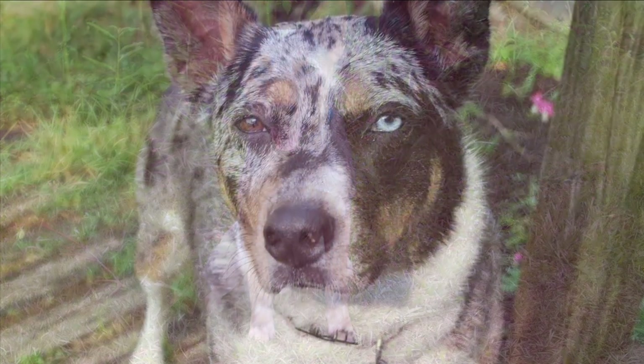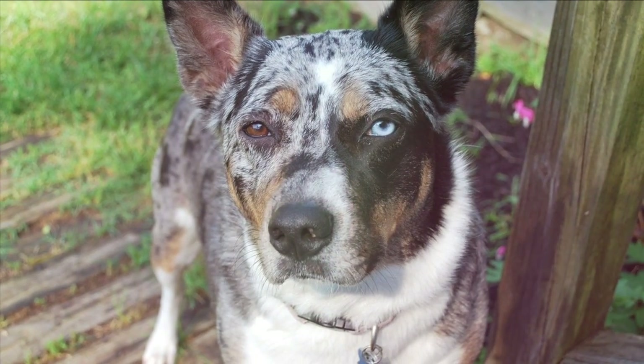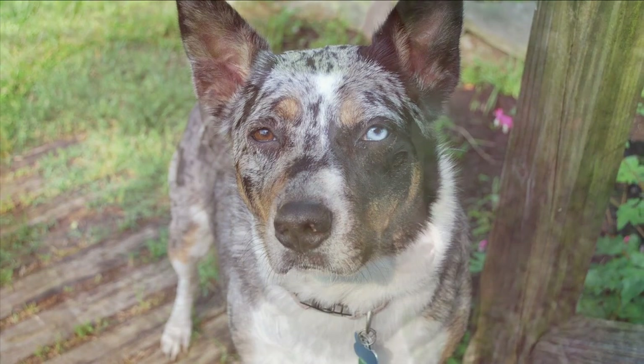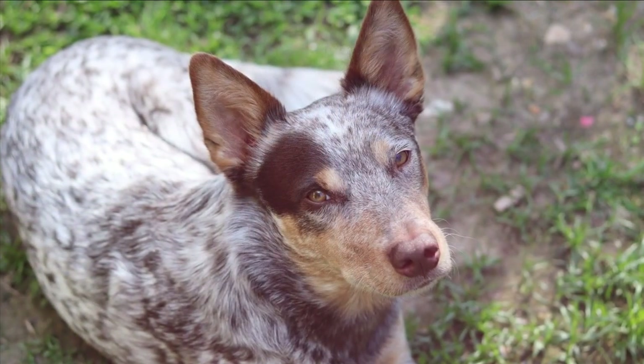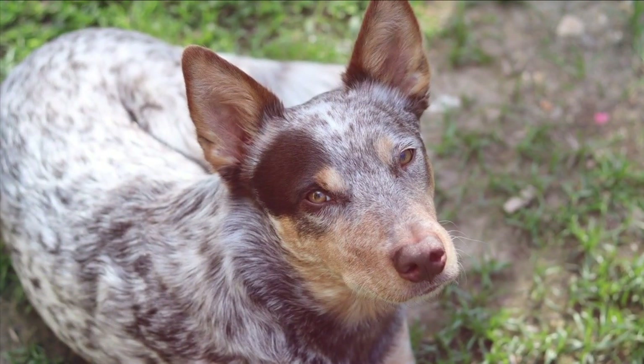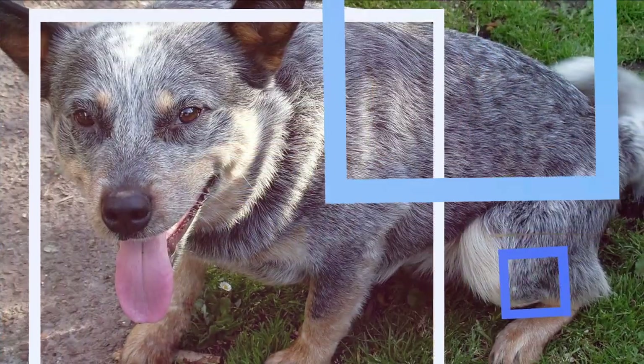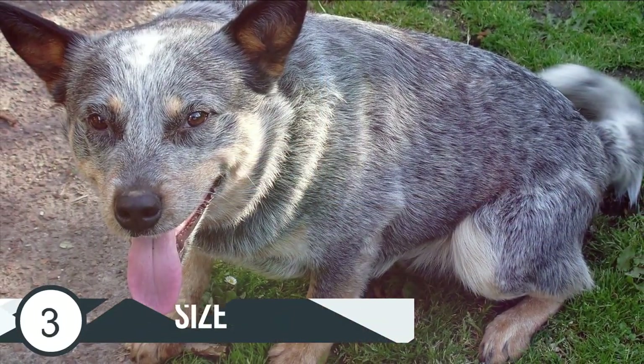As for the Texas Healer, same thing. They are a mix of an Australian Cattle Dog and an Australian Shepherd — a high energy dog that's very smart. So they want to be outside exercising not only their body but their minds. If both of these dogs get the exercise required, they'll be awesome. If they don't, it could be a challenge for you.